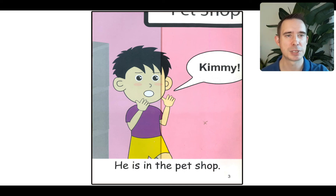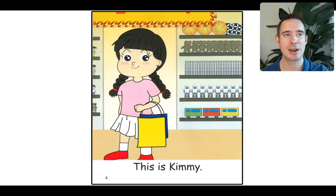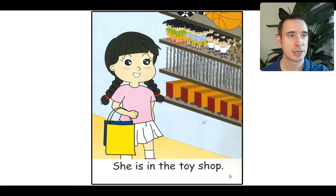I think he's looking for someone. There she is — there's Kimmy. Kimmy's definitely in the toy shop. She's not in the pet shop, and it looks like she's already bought some toys. We can read: This is Kimmy. She's looking at toys. I like the dolls, because some of these dolls look just like Tom. Let's read: She is in the toy shop. How does Kimmy feel? I can see her face — she looks pretty happy.